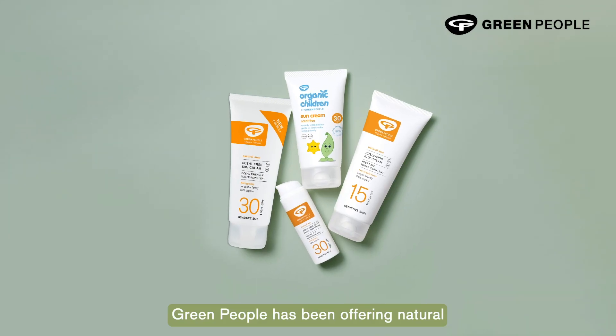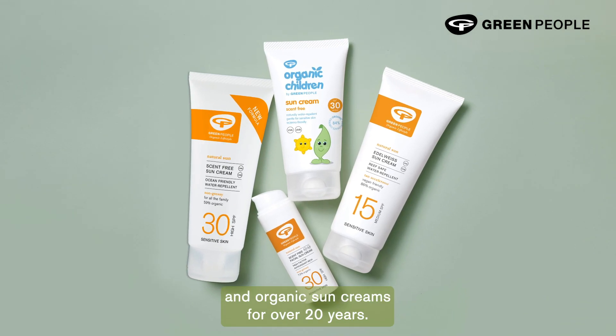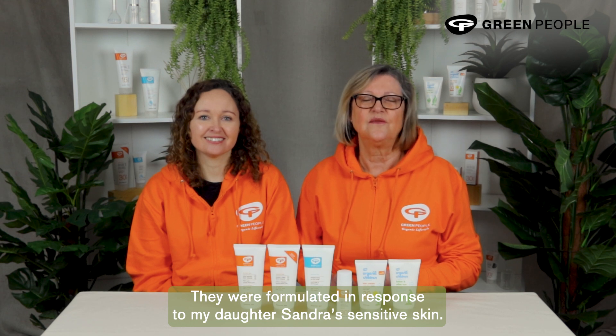Hi, I'm Charlotte, founder of Green People. Green People have been offering natural and organic sun creams for over 20 years now. They were formulated in response to my daughter Sandra's sensitive skin.